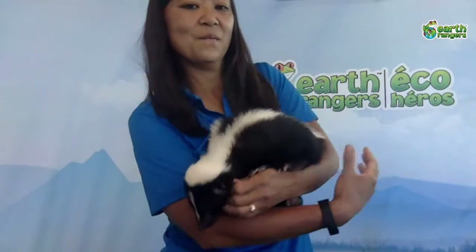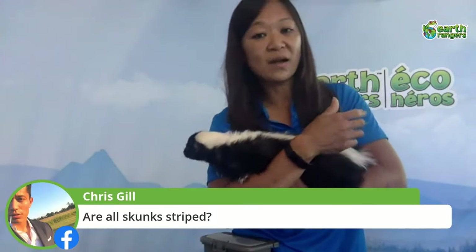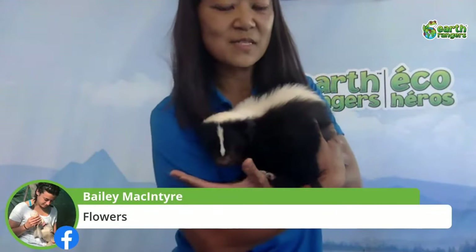He's munching on some food right now — what do you think skunks might eat in the wild? Are all skunks striped? Some of them are. There are different types — a striped skunk like Hugo, spotted skunks, and hognose skunks, belonging to four different families. In Canada you'll only find the western spotted skunk and the striped skunk.